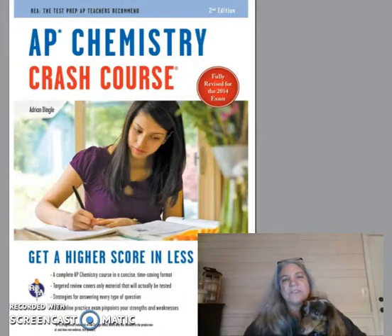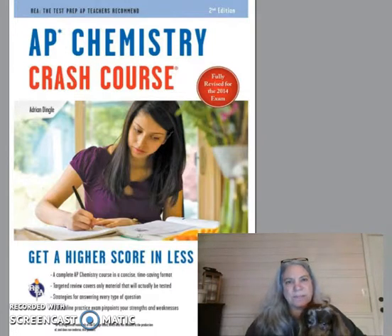I was impressed with what he had to say as a teacher. The second reason is he writes clear, concise, and to the point — he gets to exactly what you need to know for the AP Chem exam.